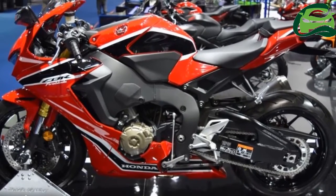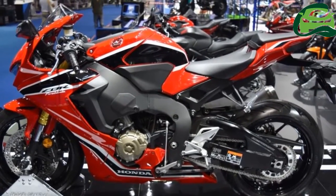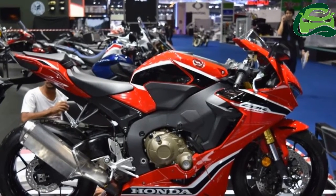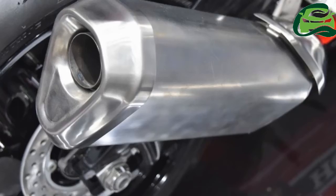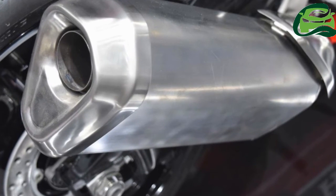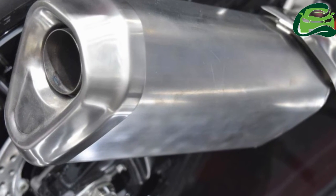Honda will also be offering the quick shifter as an option. The Honda CBR 1000 RR gets a 9-level traction control and a TFT instrumentation. For more updates, subscribe to MotoGuru.